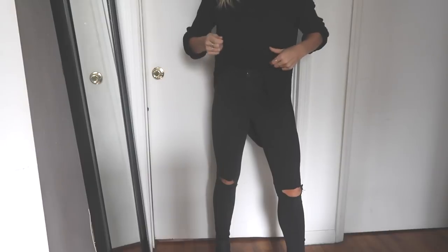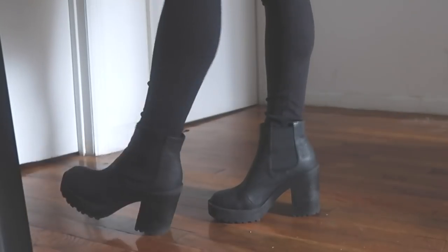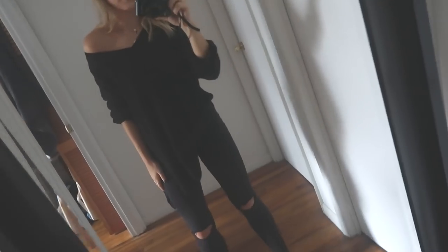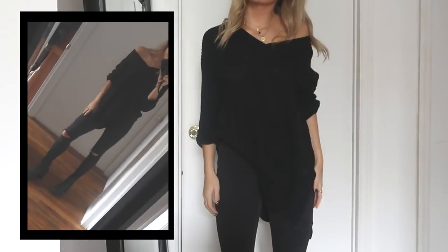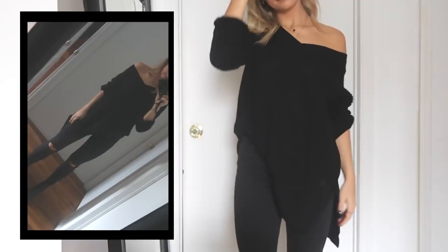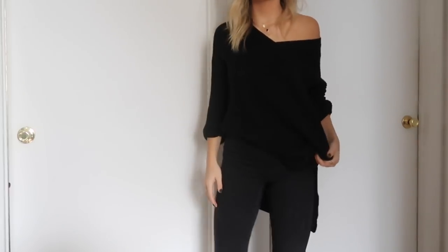Next up, this outfit is like my cringe outfit — I really don't love it, but it is such a staple. I feel like all of my friends always wore skinny jeans with rips, and then either a tank top with a jacket or a loose sweater with some black booties. I had to include it because it's such a go-to for when you don't know what to wear.